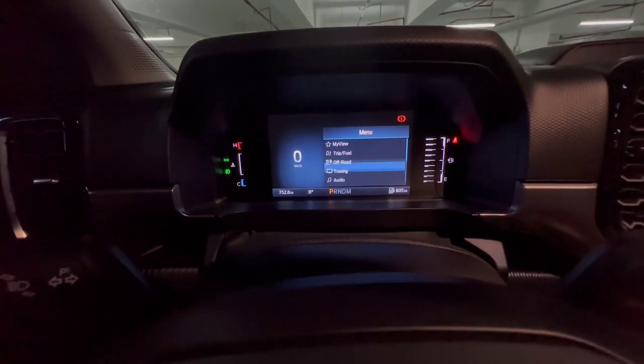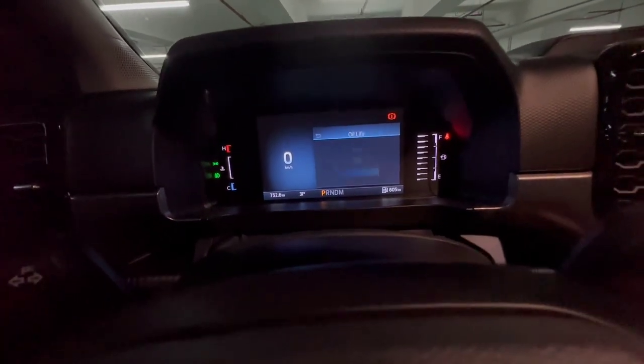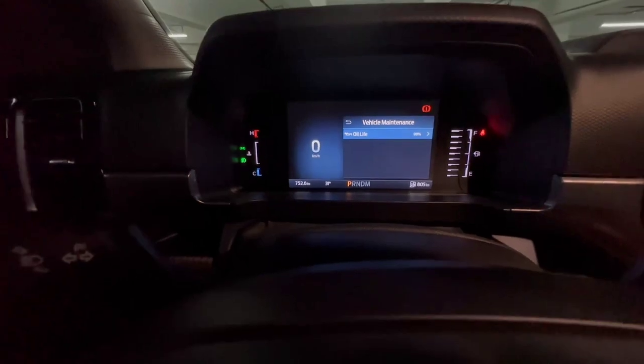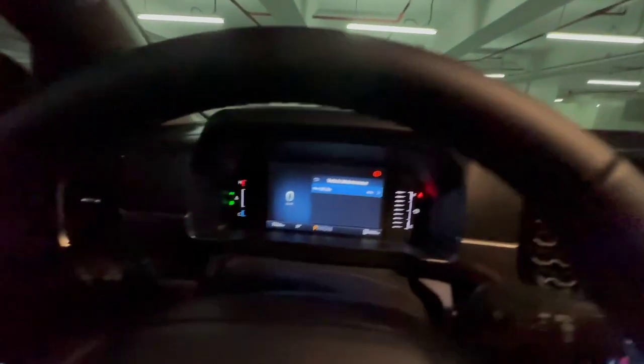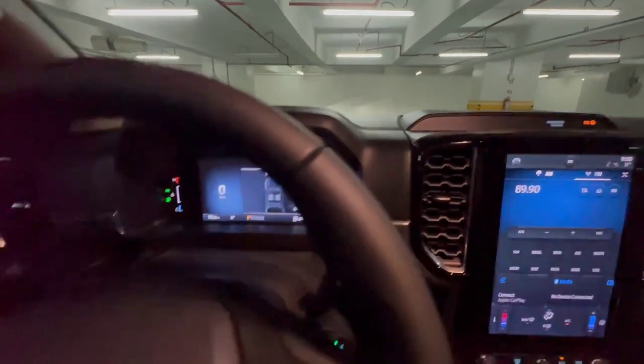There's a menu with trip info, fuel, off-road, towing, and audio settings. Even vehicle maintenance - it will tell you your oil life. My oil life is still at 98% since the car is still new, with less than 1,000 kilometers - only 752.6 km. I only used it to go to Clark, that's the farthest. It has auto-lock after around 25 kilometers, and automatic headlights. One touch, fully automatic at the front. The door handle has a nice, satisfying sound when you open it.